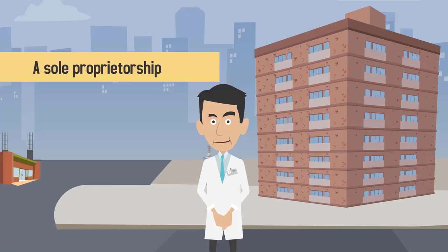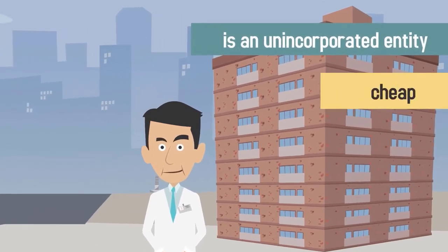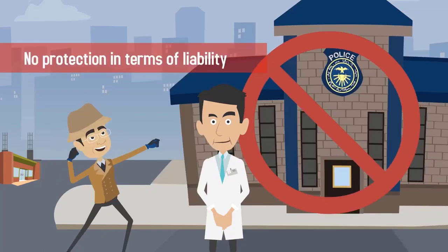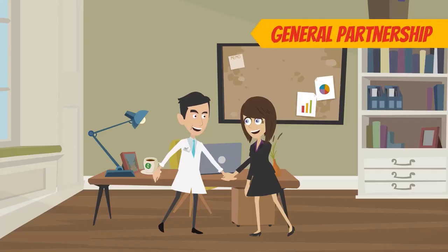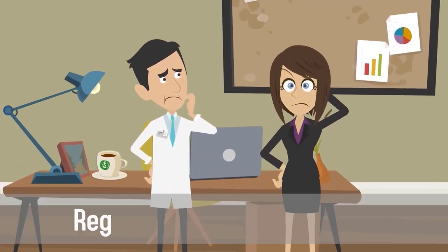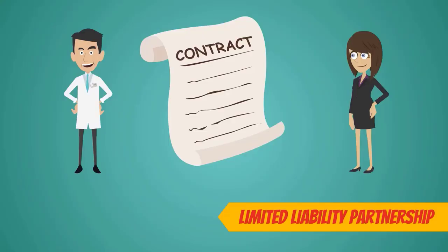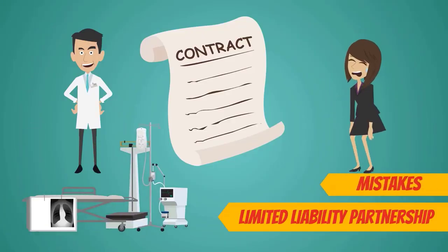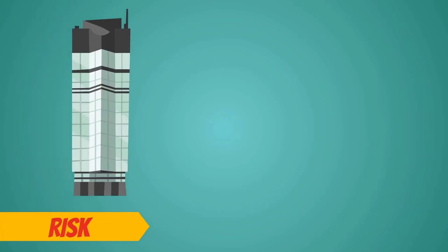A sole proprietorship is an unincorporated entity that is cheap and easy to start with. However, this business structure provides next to no protection in terms of liability. A general partnership is also easy to set up, but both partners can be held liable regardless of who's at fault. A limited liability partnership protects your personal assets from your partner's mistakes, but your business is still at risk if you get sued.